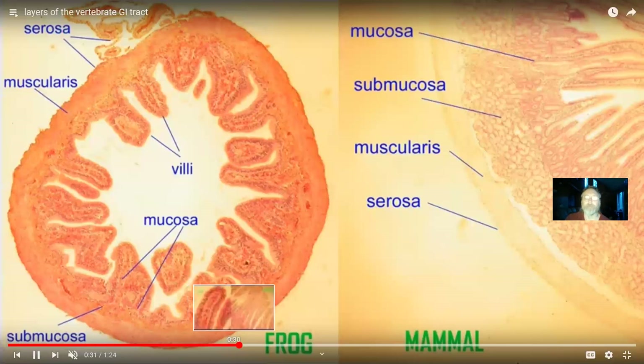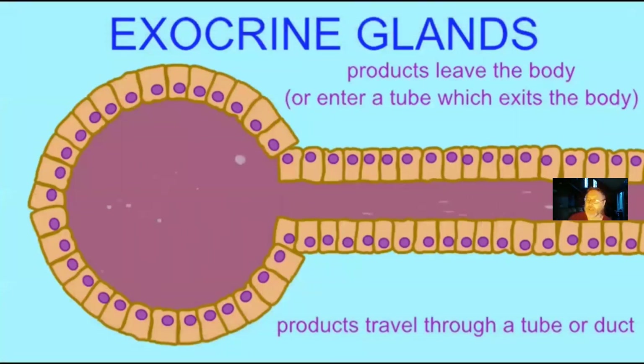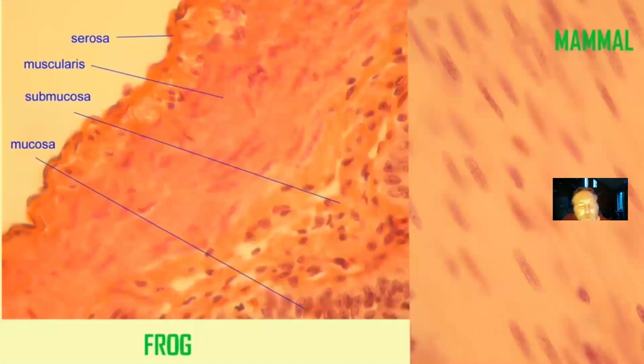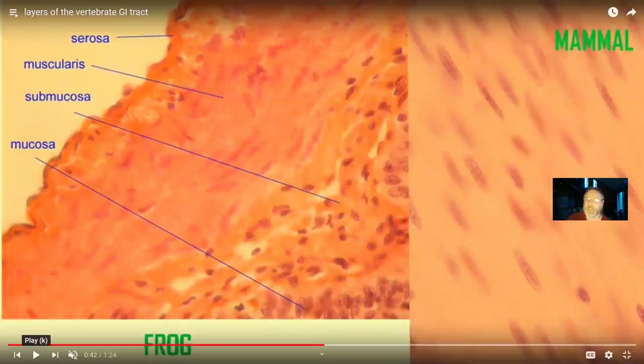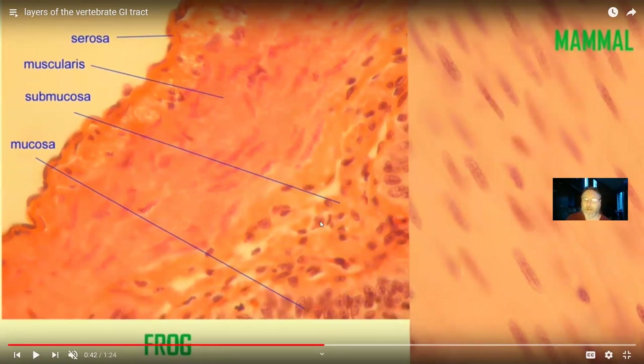The mucosa is where a lot of secretion and absorption occurs — this is where we digest food at a brush border. The exocrine glands forming the digestive glands are many in the submucosa. The third layer has muscle. Although there can be some skeletal muscle allowing voluntary control around the oral cavity and pharynx — so swallowing can be a voluntary action — the external anal sphincter is also made of skeletal muscle and allows voluntary control.